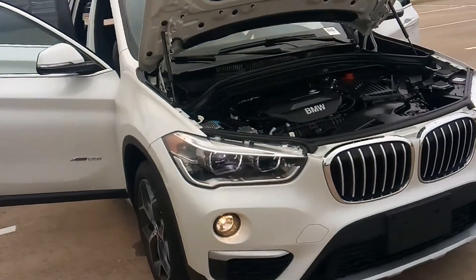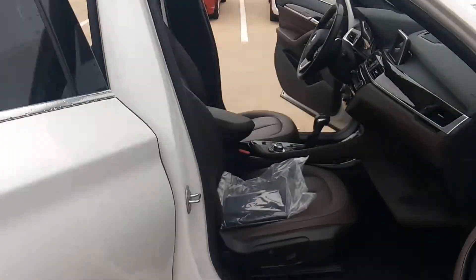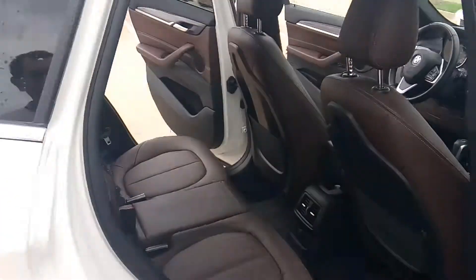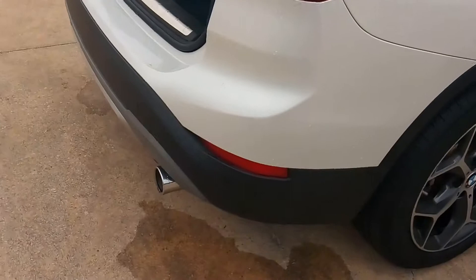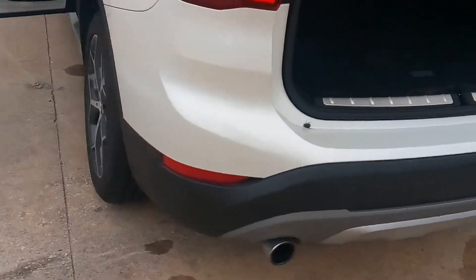It's white — pearl white — with brown leather seats, in excellent condition, with dual exhaust.